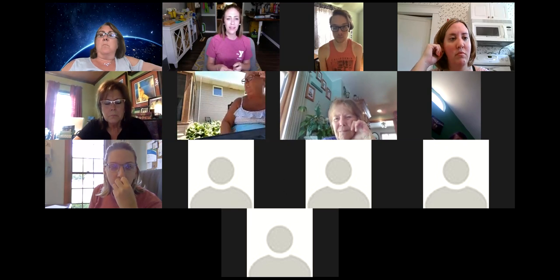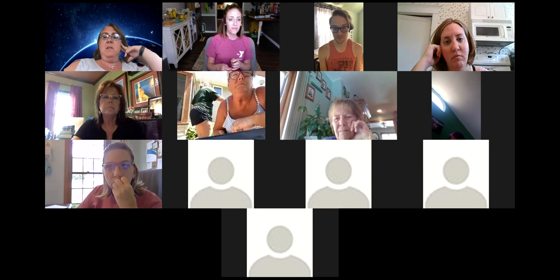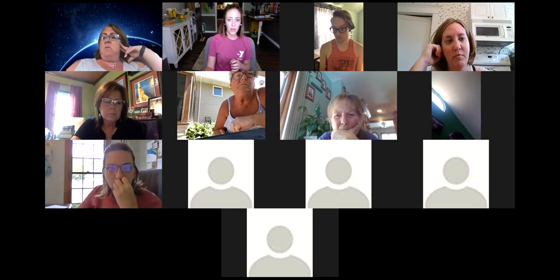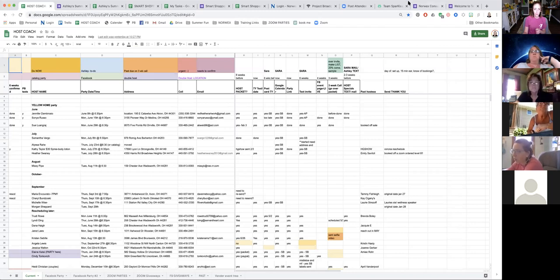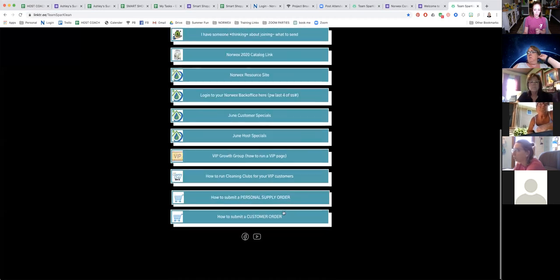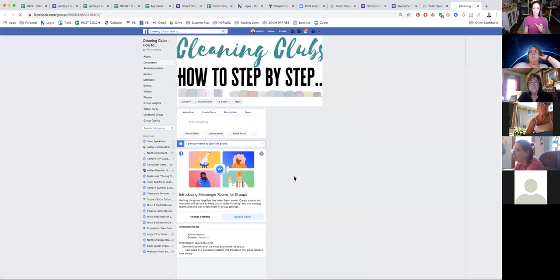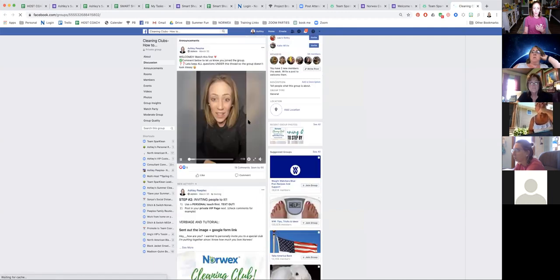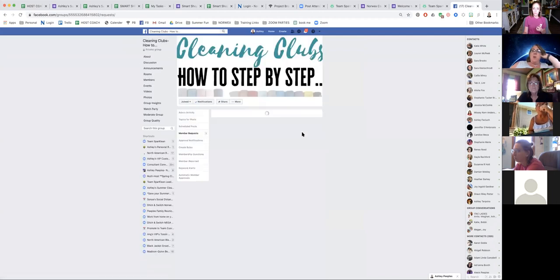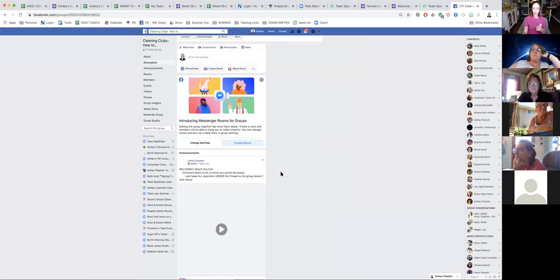I did a group for cleaning clubs — if you go to our link tree underneath announcements, there's a 'Cleaning Clubs: How to Run Cleaning Clubs' section. Click on that and you can join the group. I set it up in three steps: a little video, then step one, step two, step three — very simple. The pineapple summer form is in the comments so it doesn't get lost.